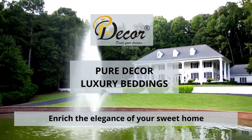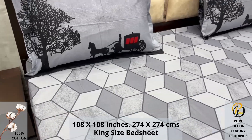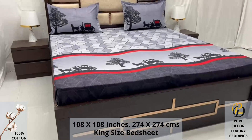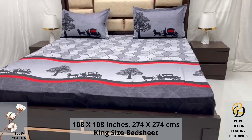Welcome to the world of Pure Decor bedding collections. A 100% pure cotton king size bed sheet, along with two pillow covers, tucks under the mattress of your bed easily and comfortably. High thread count and super fine finish makes it a perfect choice for your bed.